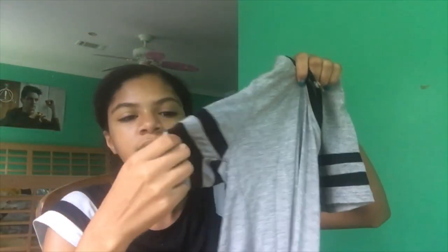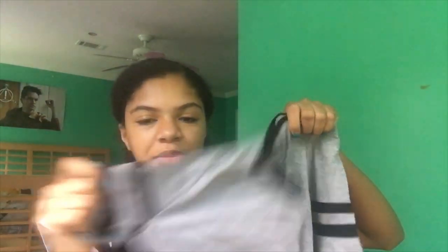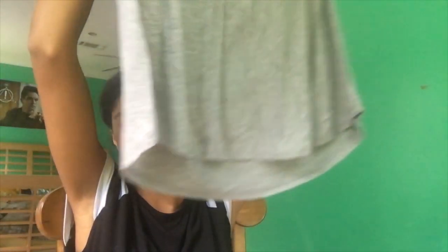Next is a gray, kind of baseball tee — but not quite. It has stripes along the sleeves and a wide v-neck. It's looser but longer in the back. It looks nice.